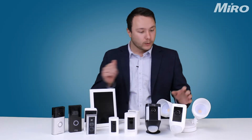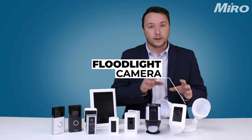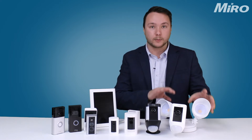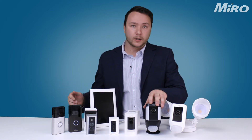Let's look at the entire Ring product range. We're going to start off with the Ring Floodlight Camera. This camera does have a black option as well, so depending on your preference. It's hardwired only because the two floodlights pull a lot of power — it's a very powerful floodlight.